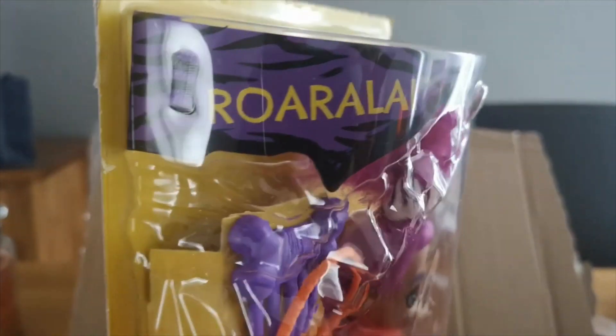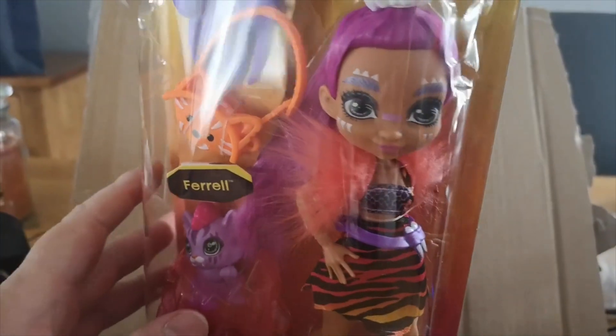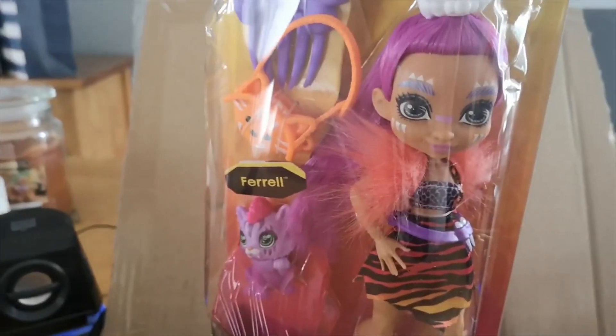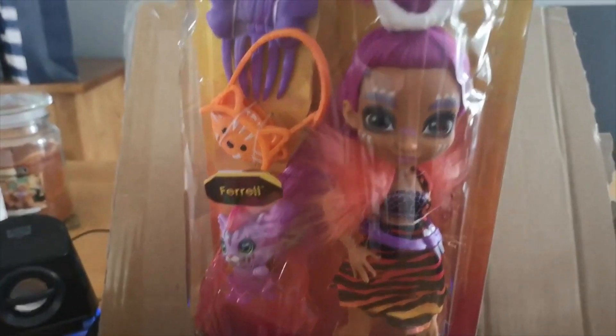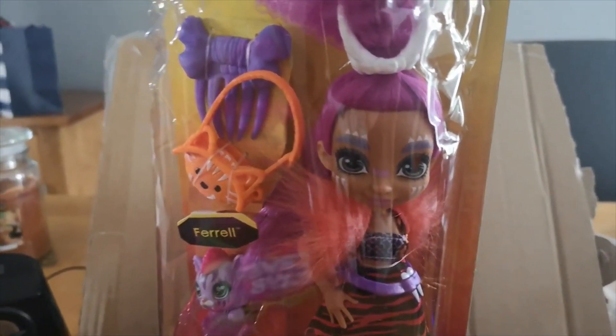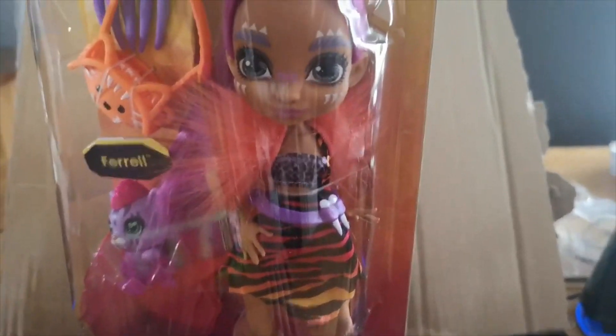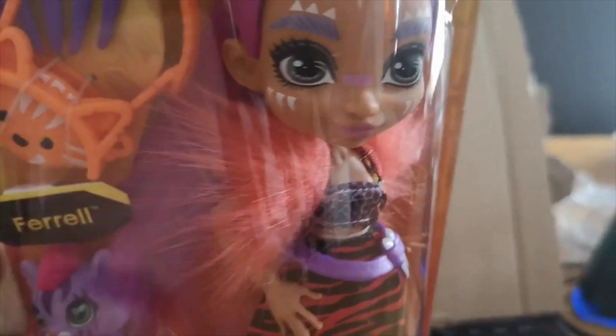Today we're going to show you Rora Lay from the Cave Club dolls. We're very pleased to have them in stock. They've literally been released yesterday and we've got them this morning.